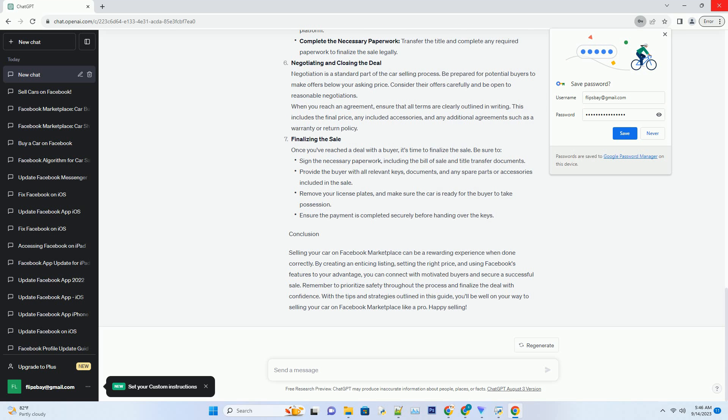Use a friendly and approachable tone in your description. Answer common questions in advance, such as whether the car has a clean title, if it's been involved in accidents, and whether you have the vehicle history report available.